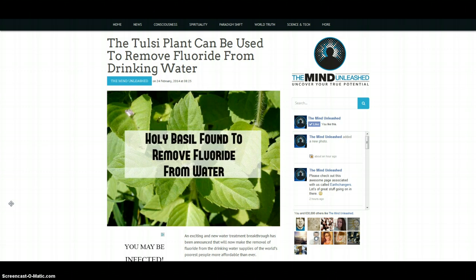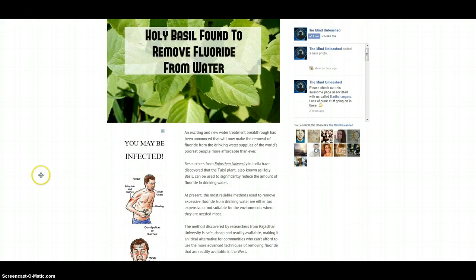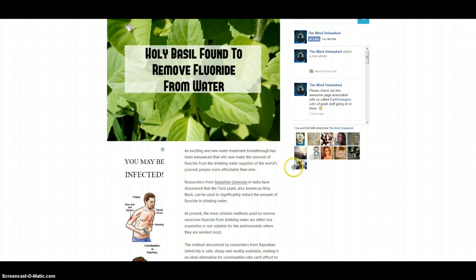Holy basil is one of those plants that can filter and remove fluoride from water. The article goes on to say: an exciting and new water treatment breakthrough has been announced that will now make the removal of fluoride from the drinking water supplies of the world's poorest people more affordable than ever.